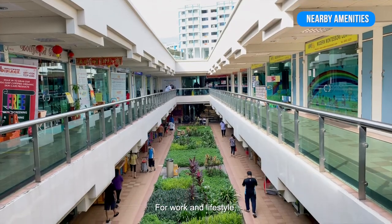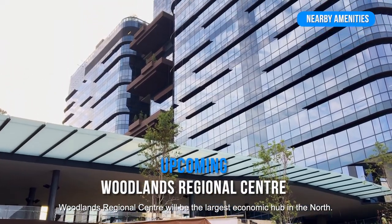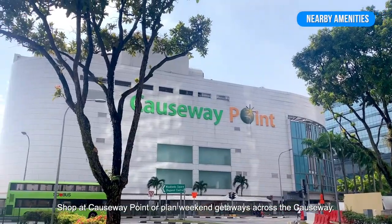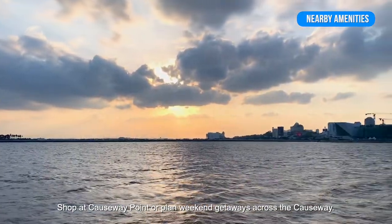For work and lifestyle, Woodlands Regional Centre will be the largest economic hub in the north. Shop at Causeway Point or Planit Green, and enjoy getaways across the causeway.